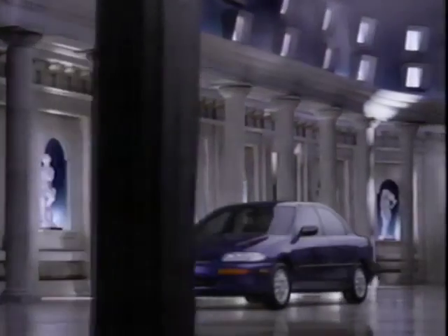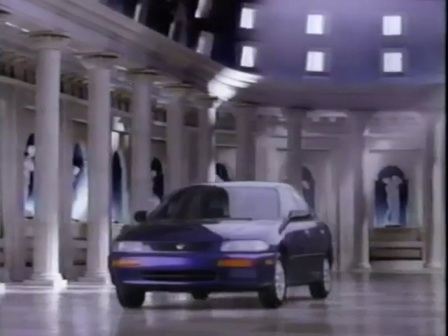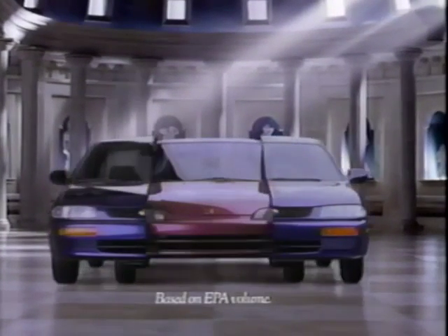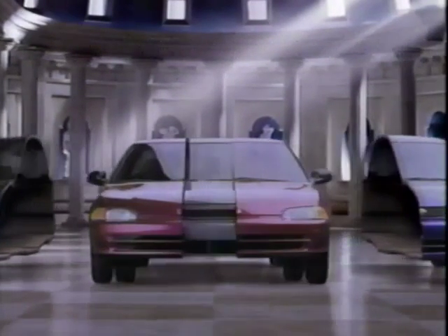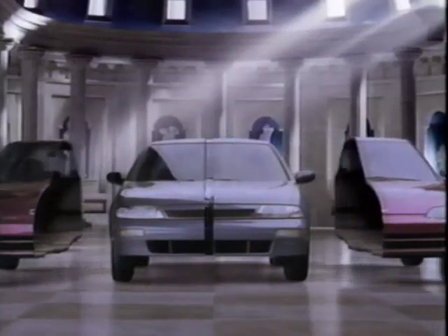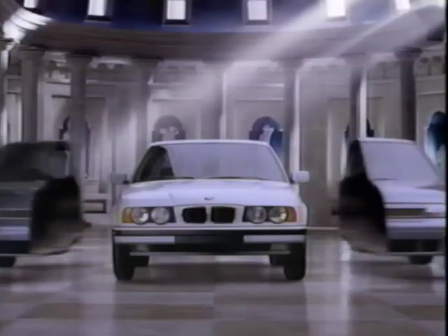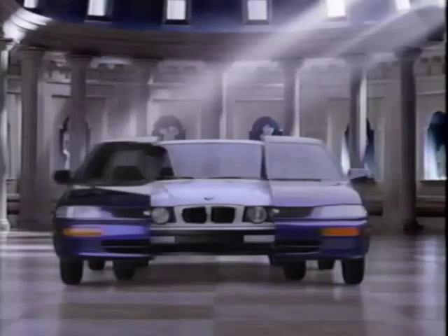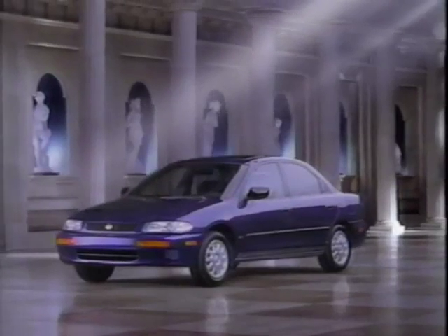The all-new Mazda Protégé has a remarkably big interior. After all, it's bigger inside than a Honda Civic. Bigger than a Nissan Altima. Even bigger than a 5 Series BMW. In fact, the only thing that's small about the Protégé is its introductory lease price.